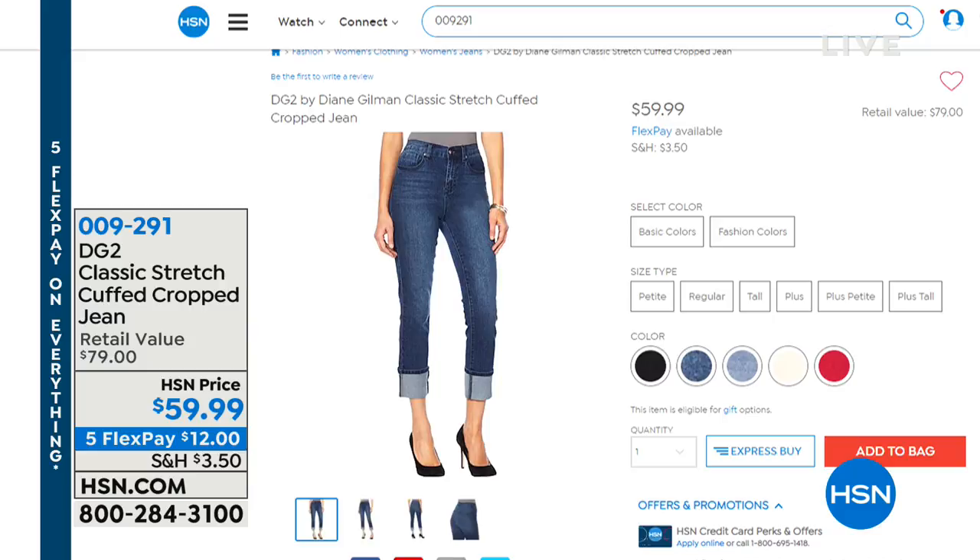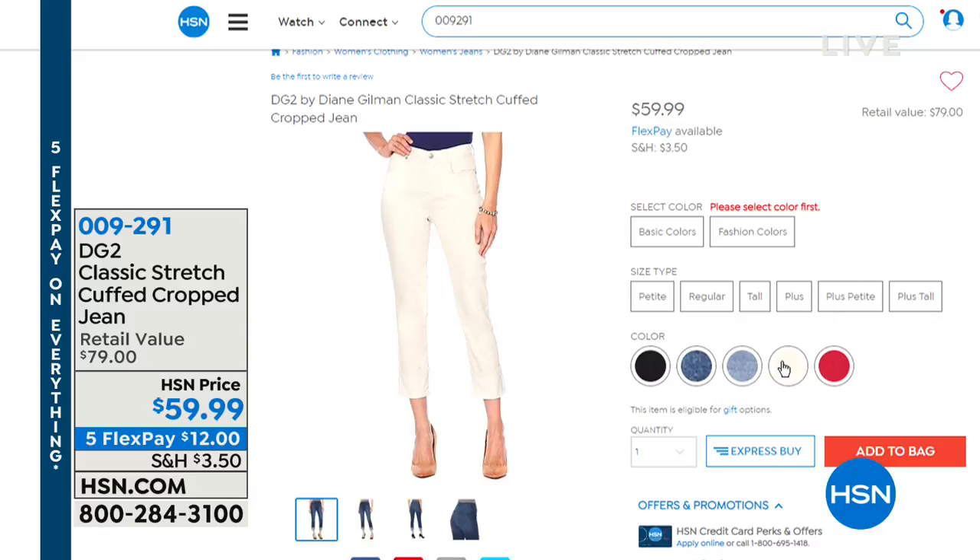Coming up we have our classic stretch cup crop jean. Brand new - look at how cute those are. So those are $59.99, they're coming up on Five Flex. They're $12 on a credit card and they come in black, indigo, mid-tone, ruby and oat. We also have petite, regular and tall. The oat color will be the first color to sell out, so if you want to order that one in advance, you're more than welcome to do that.